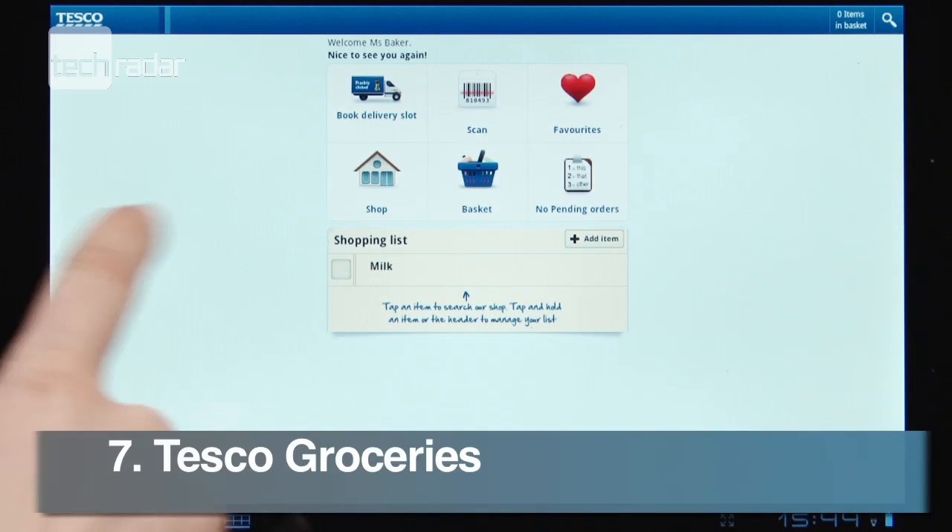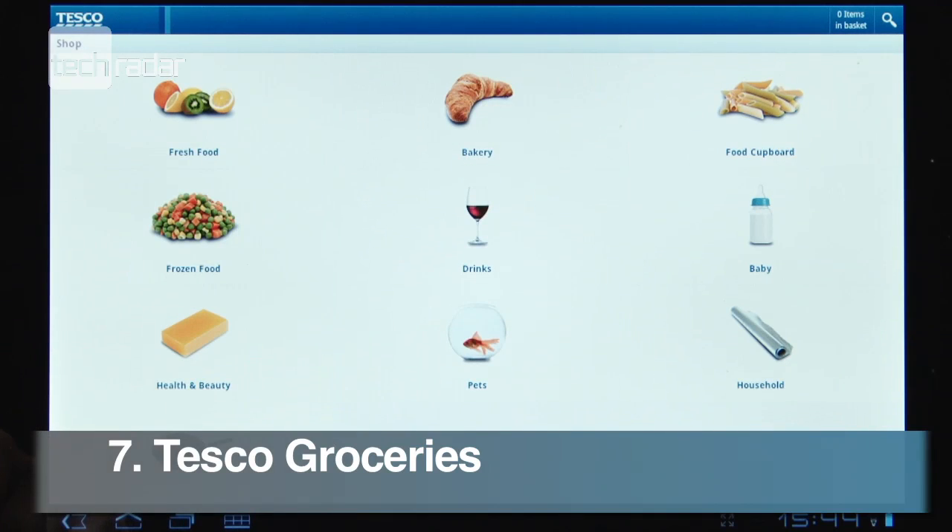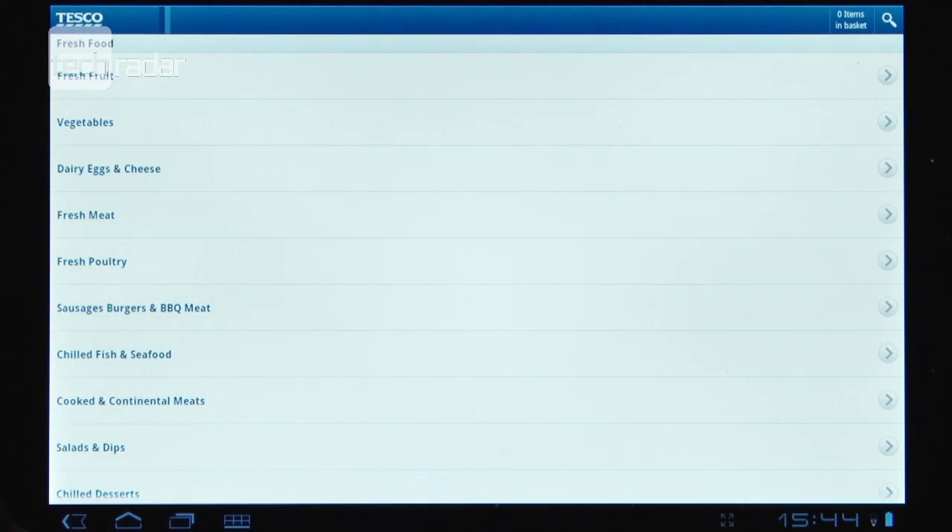The Tesco Groceries app lets you sort out your food shopping wherever you are. Book delivery slots and see special offers.